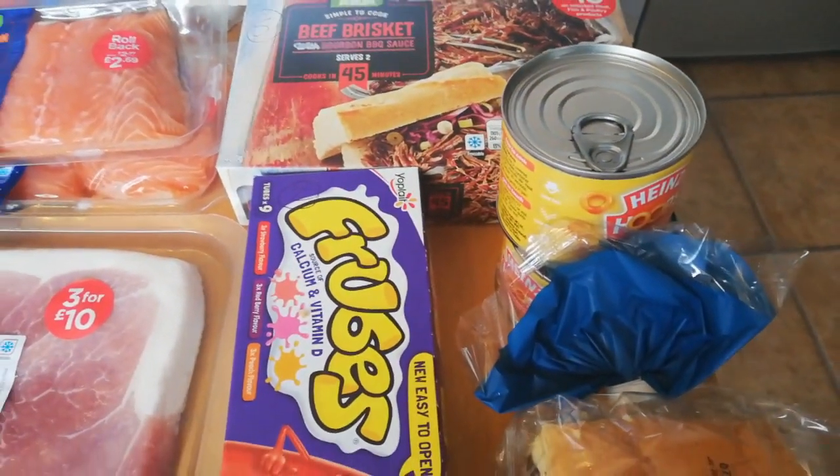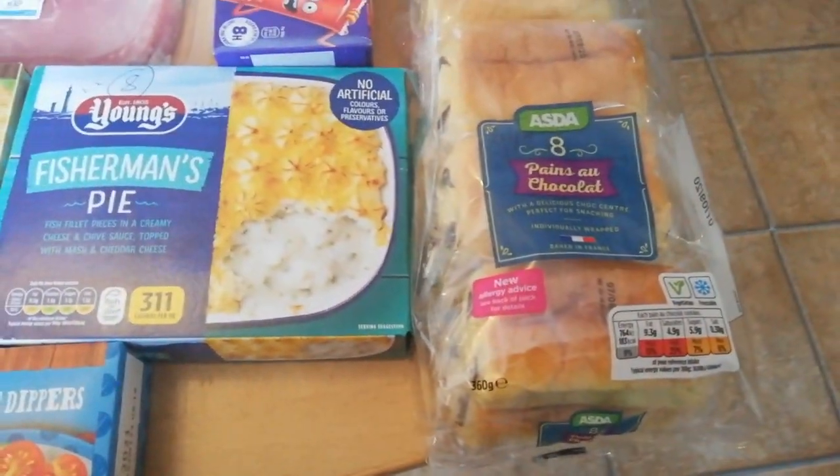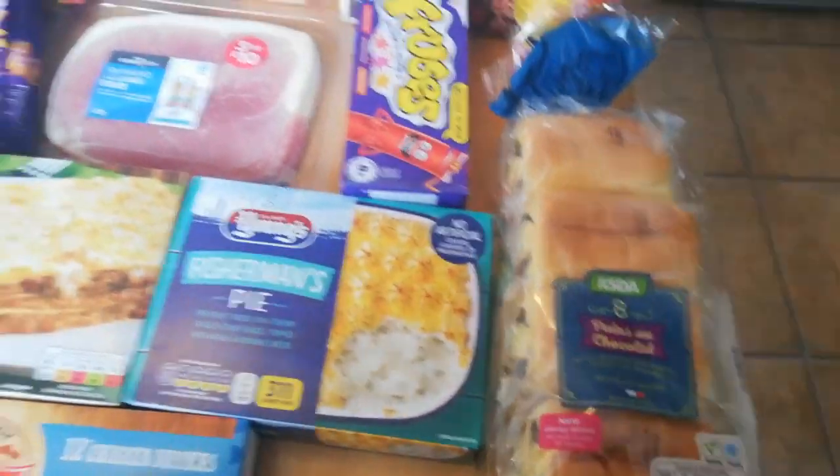I've got some eggs, some beans which are sin free, and diet Coke. I've got some little tins of Heinz Hoops — they're half a sin each. And then for the kids I've got some pan of chocolates; they are nine sins each.